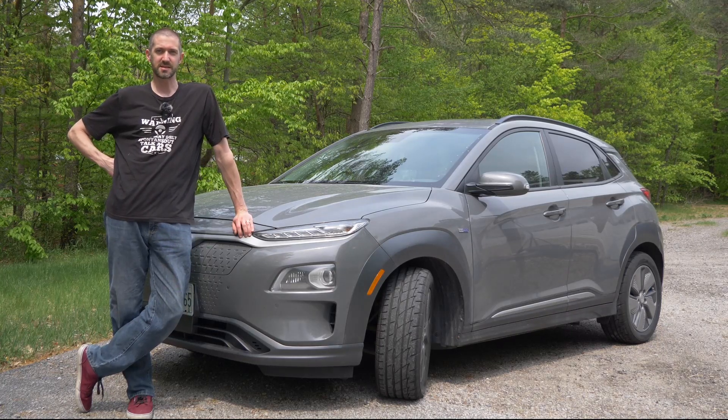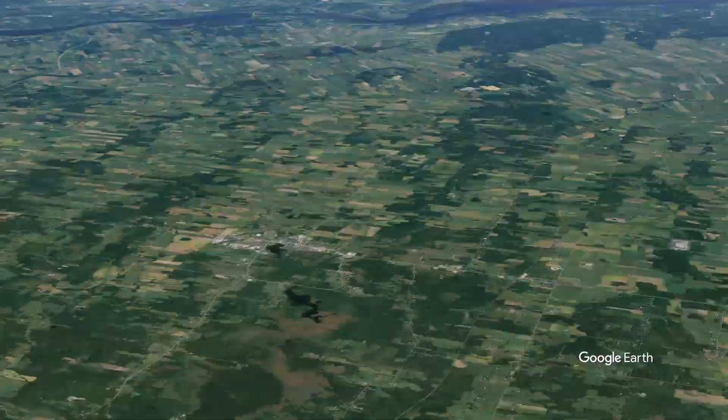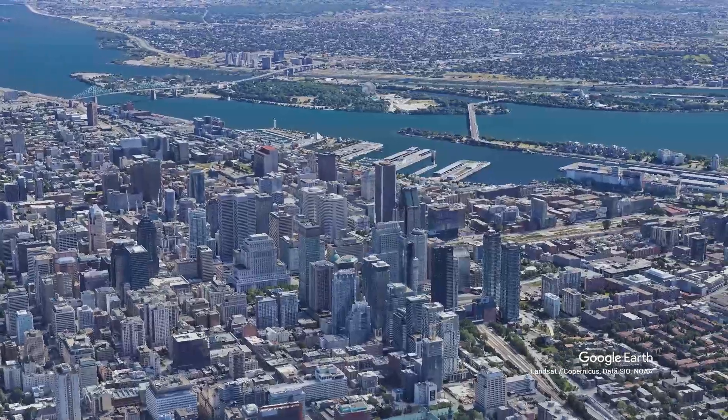Hi everybody, I'm Jeremy. This is another episode of Livewire Review. Today we're going to plan a trip from Midland, Ontario to Montreal. I just wanted to show you how we would use PlugShare on the app when we're planning this trip.